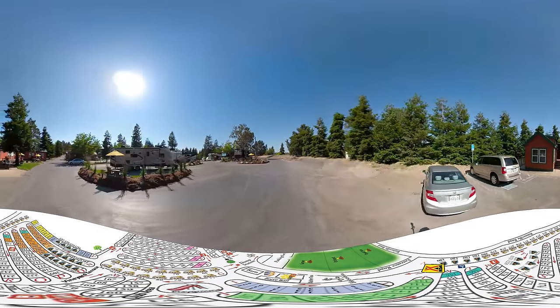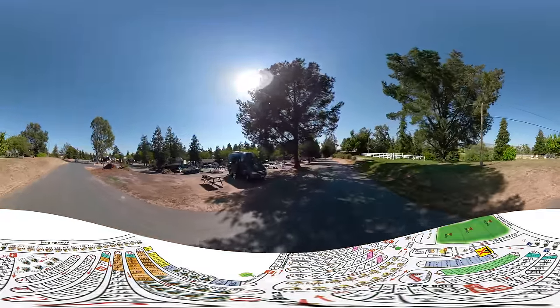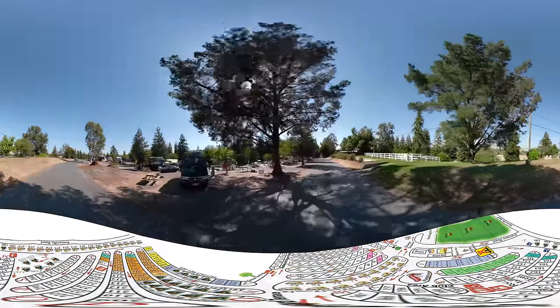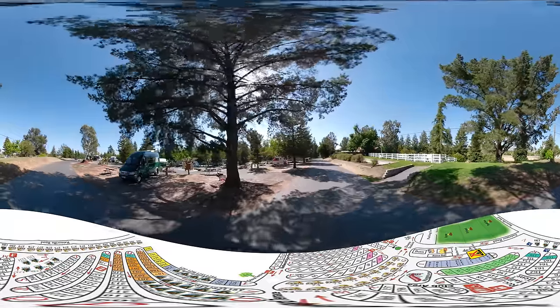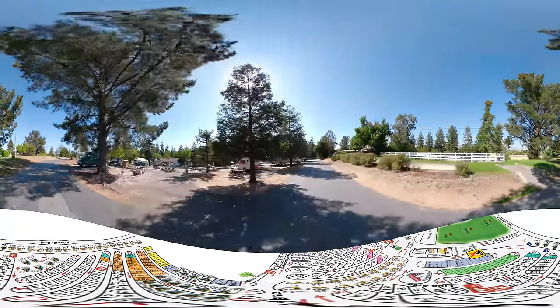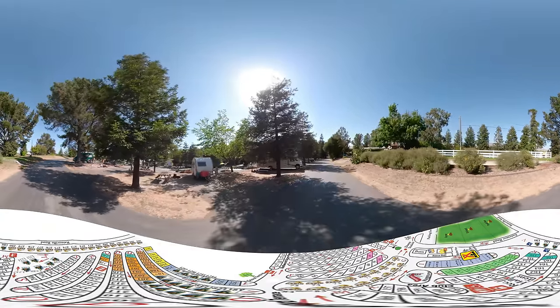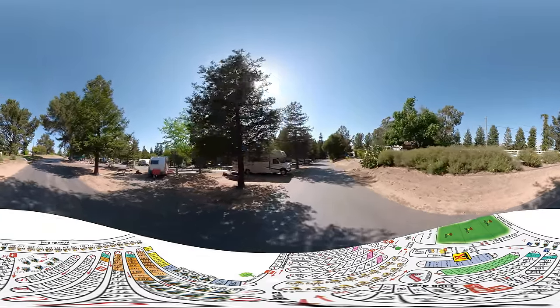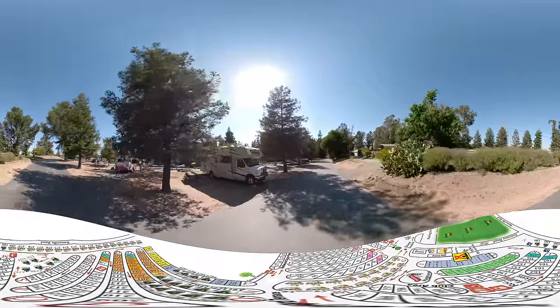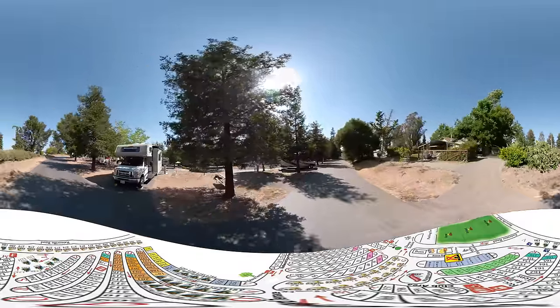We've jumped over to look at sites 136, 135, 134, all the way down to 129 on our left. On our right is the horseshoe pit, camp canine dog area, and bocce ball court. These sites are water and electric, and they're perfect for rental units and smaller class areas.